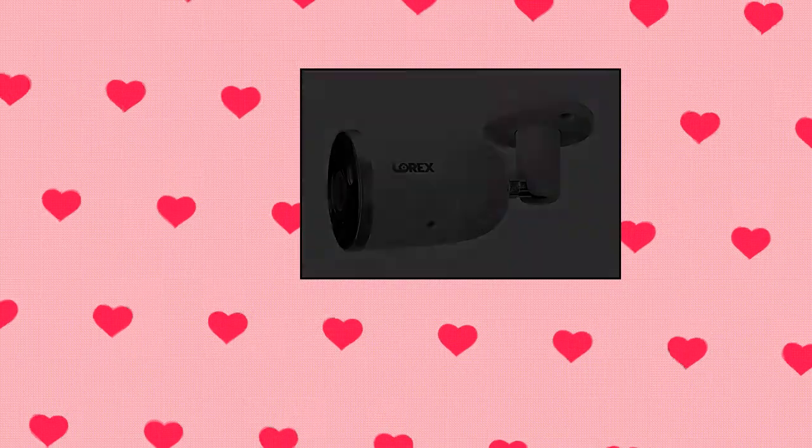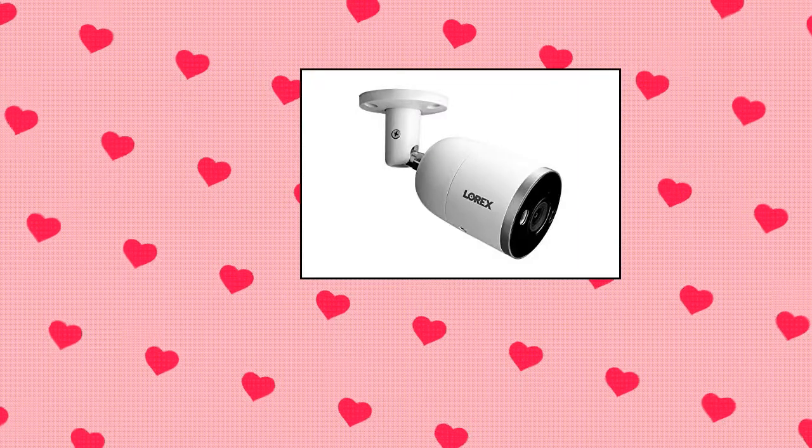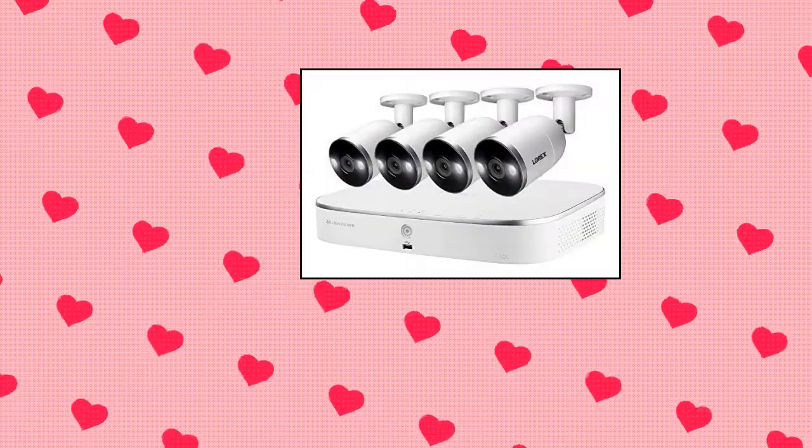Lorex 4K IP Wired NVR Security Camera System — Ultra HD IP cameras with smart deterrence, motion detection, video surveillance, 3TB, 8-channel NVR.